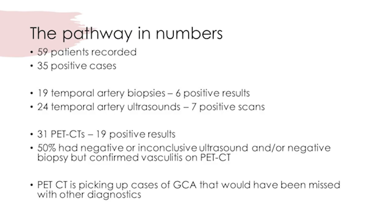Since the start of the new GCA pathway in 2019, we have had 59 patients recorded. Of those, 35 have been diagnosed with GCA. We performed 31 PET-CT scans, with a striking 19 reported as positive for vasculitis. Of these 19 positive cases, 50% had negative or inconclusive biopsies and ultrasounds — demonstrating that PET-CT is picking up cases of GCA that would have been missed with other diagnostics.